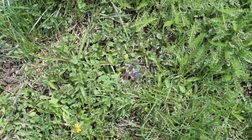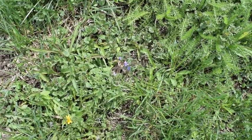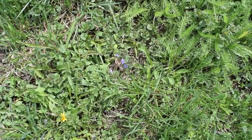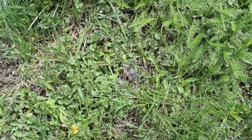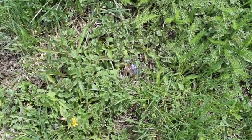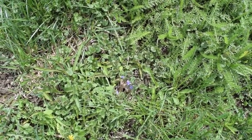Ground ivy is in the mint family, the menthol family, so it has medicinal and sedative properties — calming to your soul, like chamomile or lavender. Here are a few photos of what we're looking at.